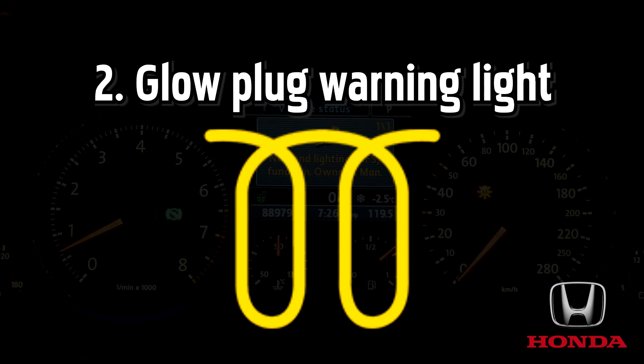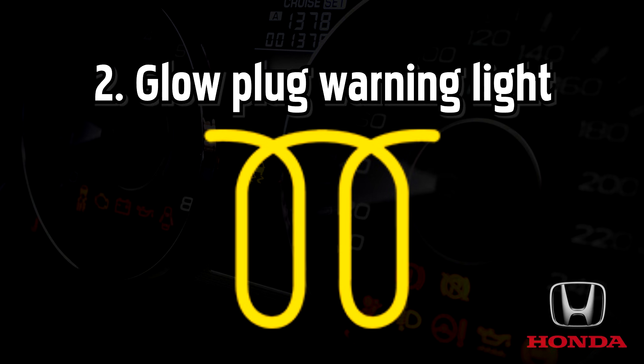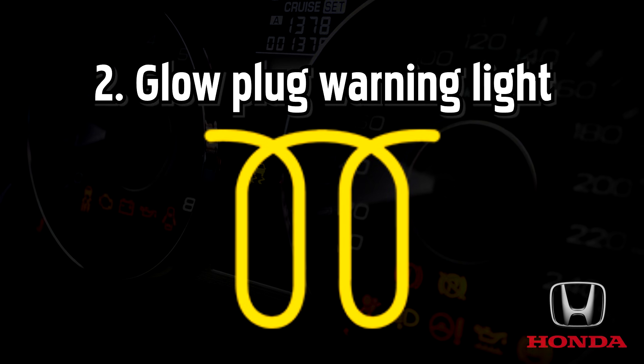Glow plug warning light, also known as the warming lamp light. Glow plugs are used to preheat the engine on a diesel car. You'll normally see the amber sign illuminate when turning on the ignition as your car warms up for the drive ahead. Once it switches off, you're good to go.